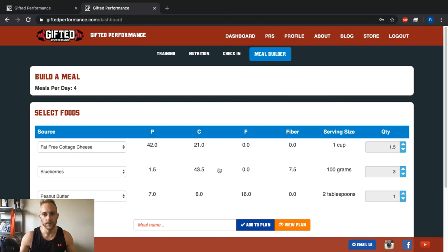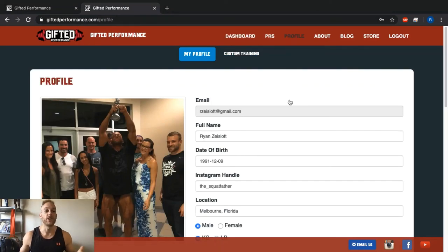Outside of that, those are essentially all the features on the Gifted Performance website. We encourage you to get on there, play around, and enjoy that 14-day free trial — if you love it, stick around, and if you just want to support what we do, we really appreciate it. Subscribe to the YouTube channel, like and comment on the videos, follow us on Instagram, and if you're signing up make sure you request to join the Gifted Performance Facebook group and be active in there. Thanks for watching, thanks for being a member, and stay gifted.